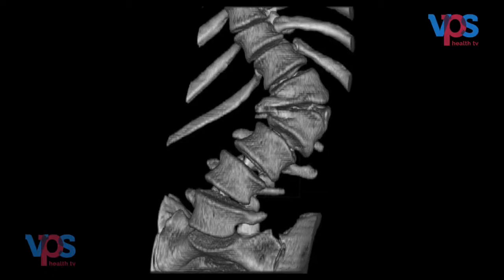Congenital scoliosis is a condition in which the child is born with a deformed spine. Normally, each vertebra of the spine is in the shape of a rectangle. In the case of congenital scoliosis, some part of the bone is actually missing — the child is born with probably half of a vertebra, or multiple vertebrae are abnormal in shape.